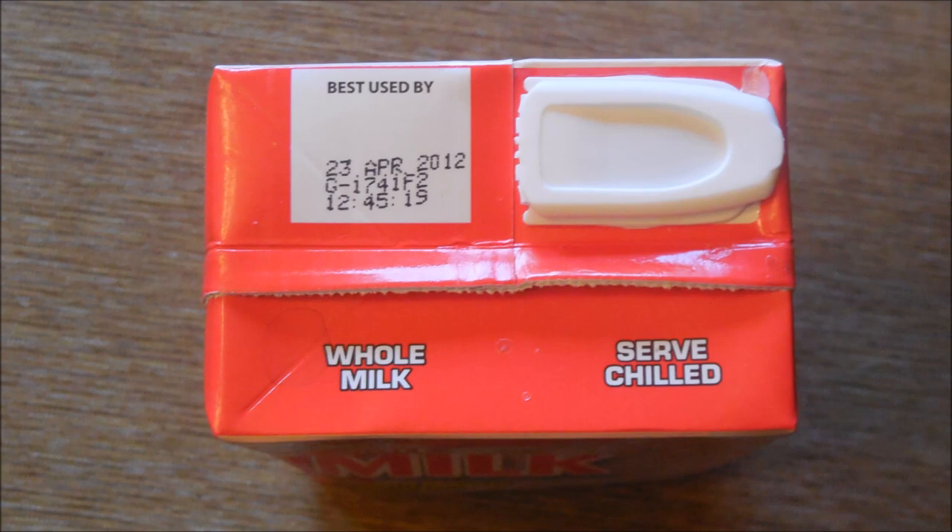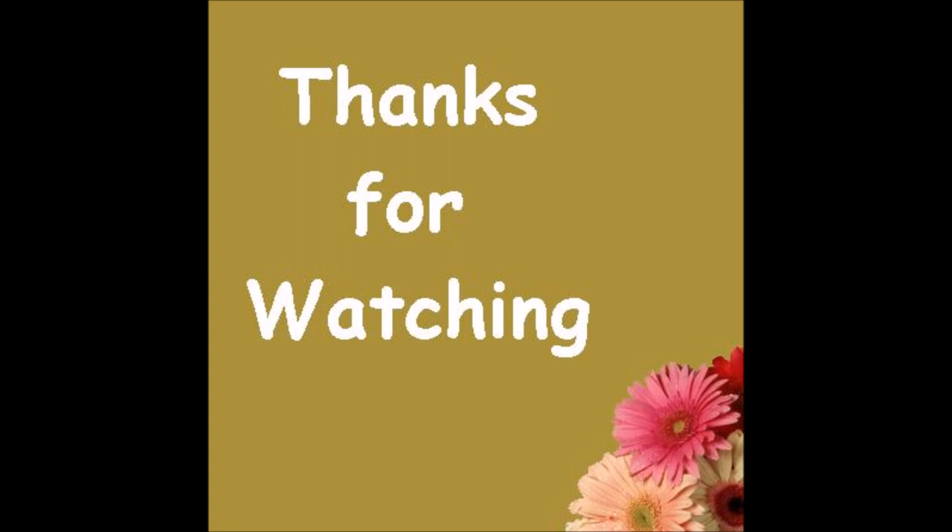And you can tell by the carton that the Best Buy date is two years past. The Best Buy date was April of 2012 — this is 2014 — so it's two years old. We had it from breakfast yesterday morning, and guess what? It was absolutely delicious.